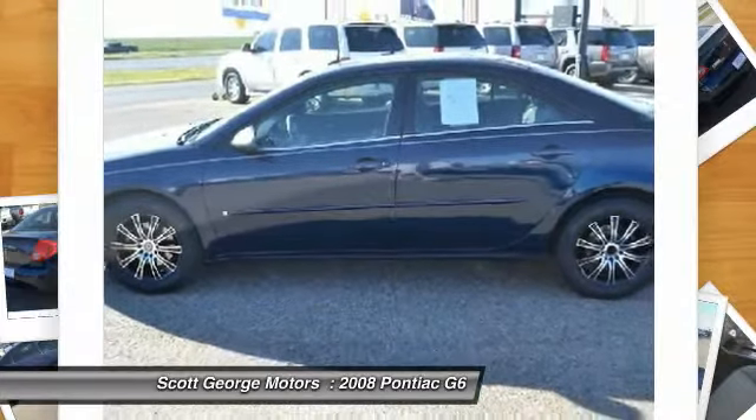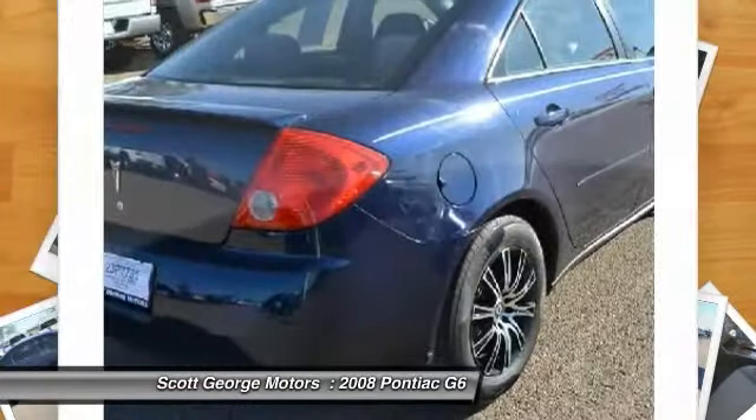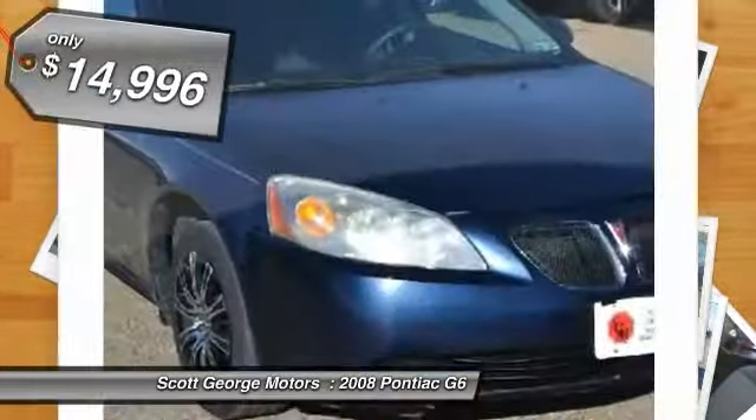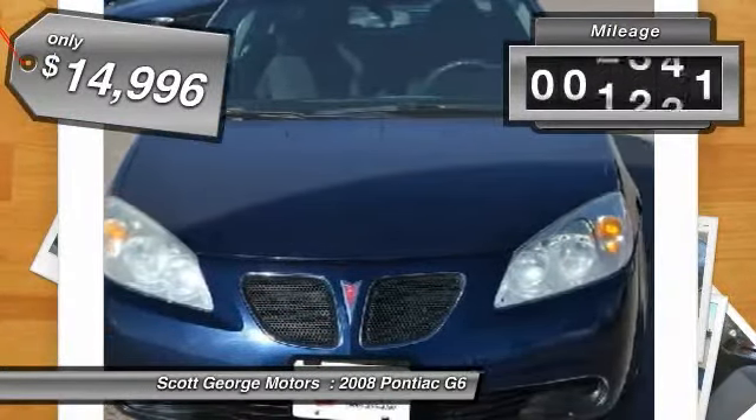Boasting an EPA-estimated 33 miles per gallon highway, the G6 is a stylish, fuel-efficient sedan that doesn't sacrifice amazing performance and is priced below $15,000. This vehicle has less than 100,000 miles.